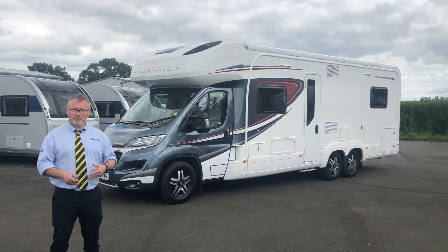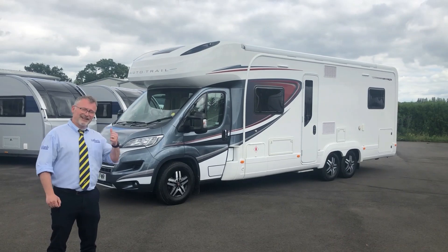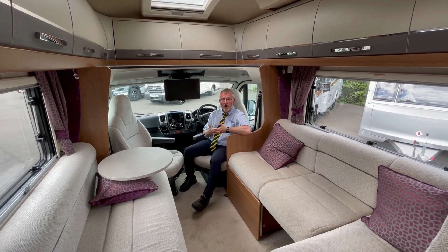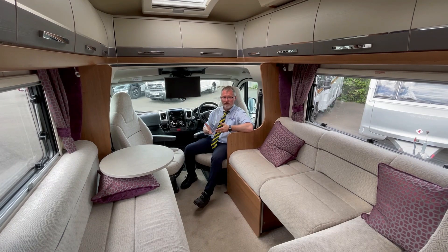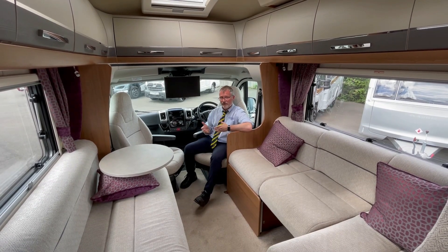Now this is a bit of a rare beast. For a Comanche it has four berths and four travel seats. Let's take a look inside. In the cab we have all the equipment you would expect from AutoTrail such as cruise control, a media centre, Traction Plus and a reversing camera.